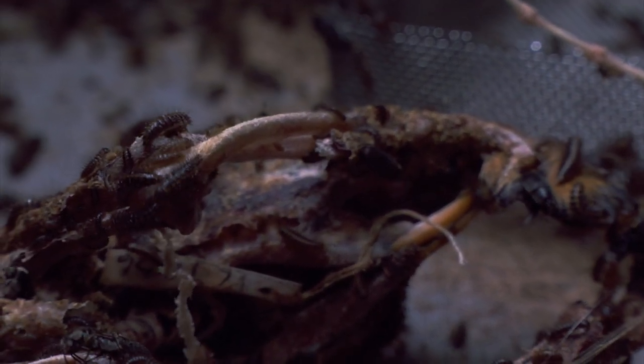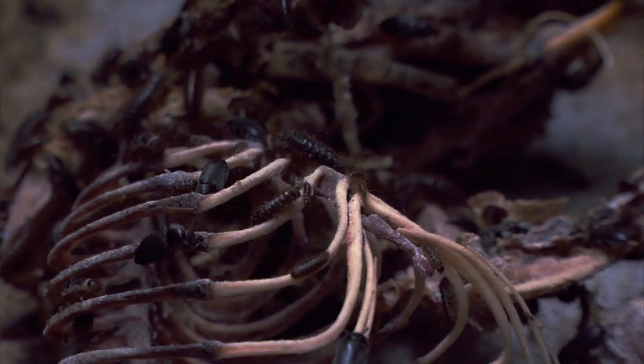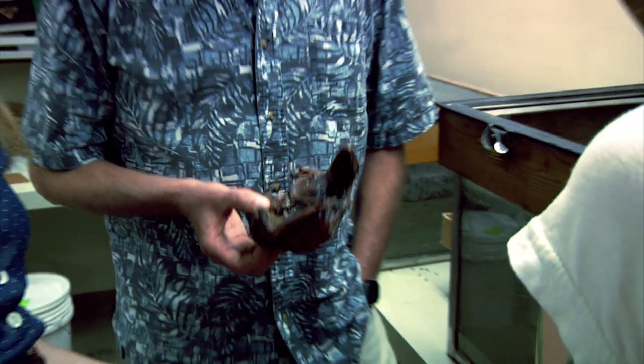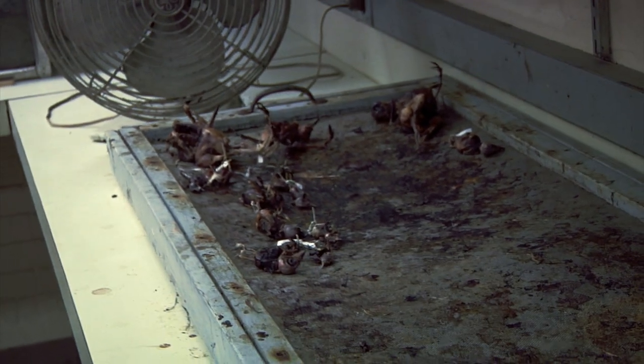They do so much work. We always joke like they're gonna build a union or something. No, this is free labor — no unions, no coffee breaks, no pay raises. We don't want to put anything in too fresh because if it's got a lot of moisture in it, it runs the risk of creating mold in the colony, which is bad news for the larvae.